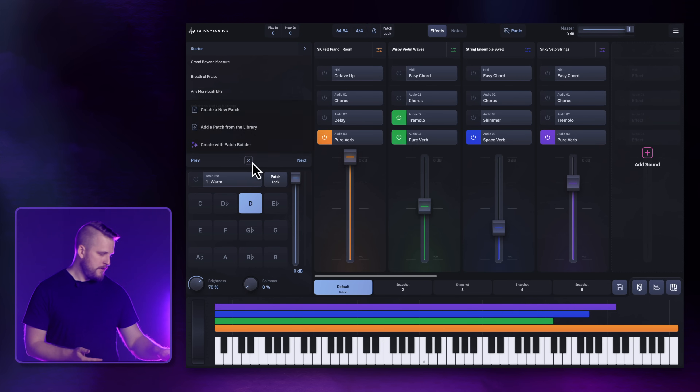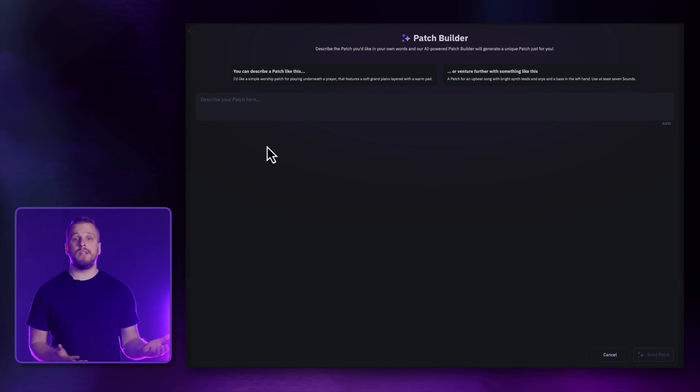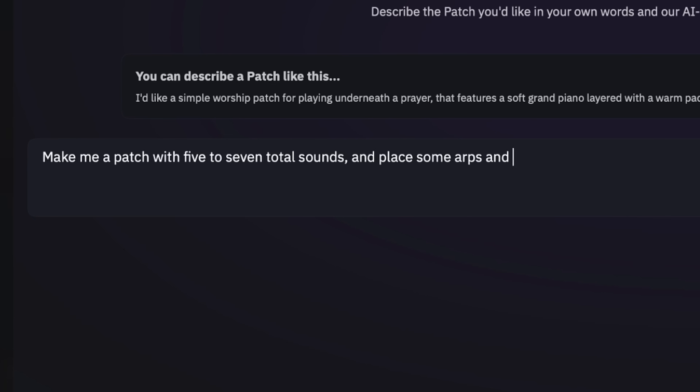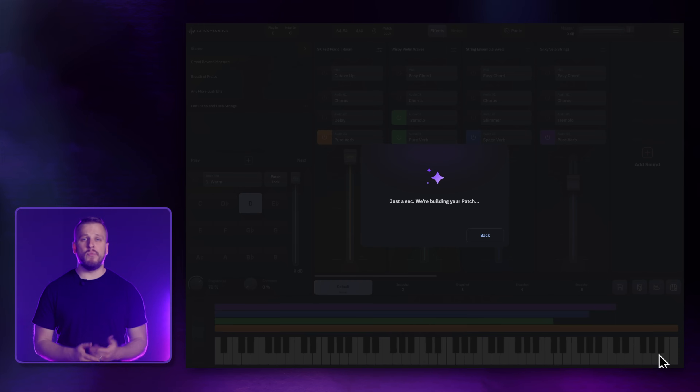Patch Builder is available to you with an active Sunday Keys license anytime you're connected to WiFi. To use it, just tap the plus icon and choose Create with Patch Builder. In this window, simply describe the patch you'd like in whatever words make sense to you — this is called a prompt. You can list specific kinds of sounds you'd like the patch to include, like a grand piano, a shimmer pad, or a bright lead. You can also describe the mood, vibe, or genre you're going for — like, make me an intense dramatic patch for a service opener. Or I'd like a mix of sounds for an acoustic worship set. Or I'd like a big upbeat dance patch for a youth worship night. And you can even be specific about how many sounds you'd like and where you'd like key sounds on the keyboard — like, make me a patch with five to seven total sounds and place some arps and sequences in the left hand. When you're ready, just hit Build Patch and we go to work for you.